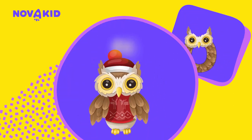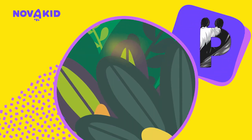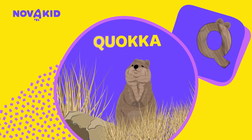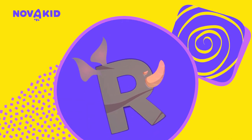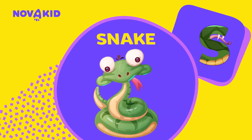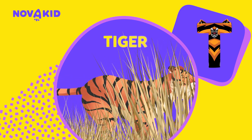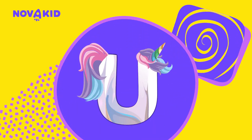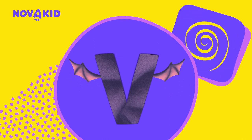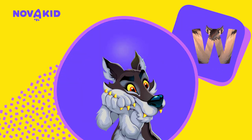O — O is for owl. Look at those big eyes! P is for panda. Wow! Q — Q is for quetzal. So cute! R — R is for rhino. S — S is for snake. Watch out! T — T is for tiger. U — U is for unicorn. Yes, this is our magic animal!